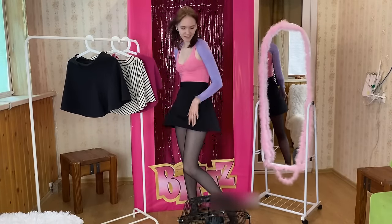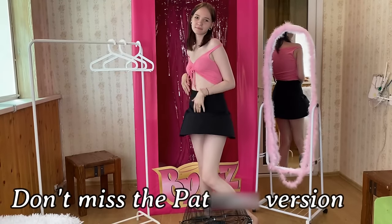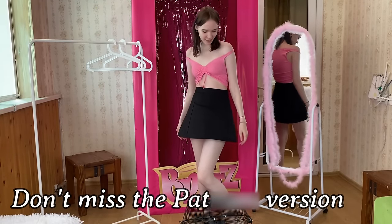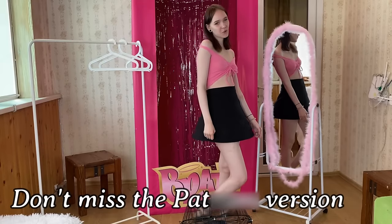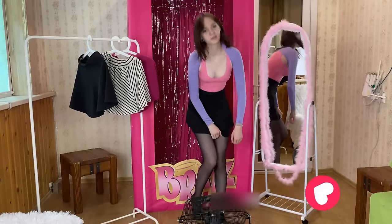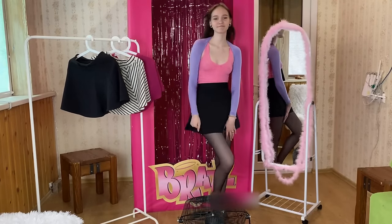Now let's see how it looks without pantyhose. This is easily the best skirt ever — just look at it, it doesn't blow up and you can be sure that everything is going to look decent. So what do you guys think? Let me know in the comments. Bye-bye!